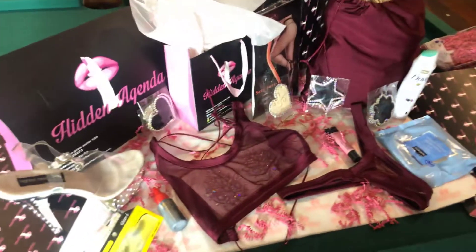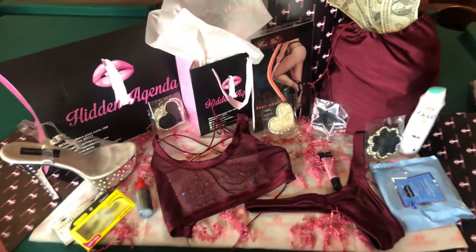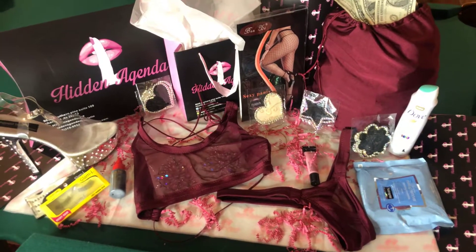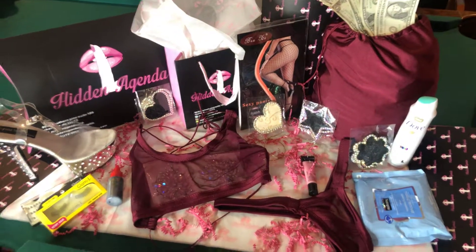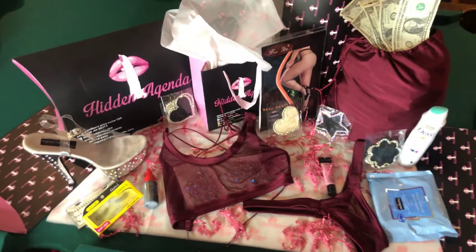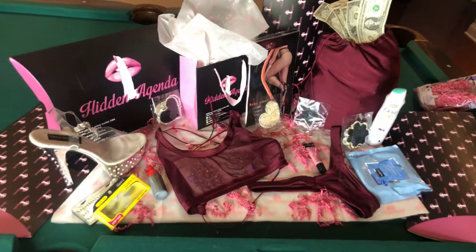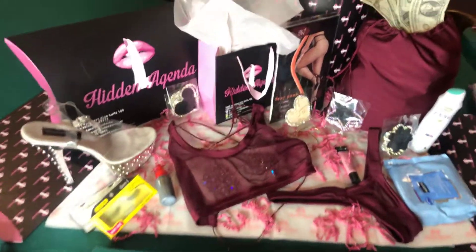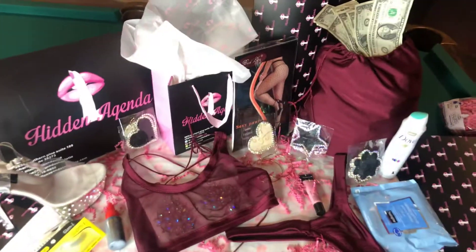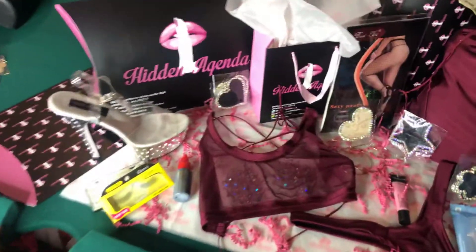The way the boxes work: you have an option for one pieces, two pieces, short sets, booty sets, or pants sets — that is your only option. You will have a new item weekly, and you won't know what it is, and you won't know what other goodies you have.